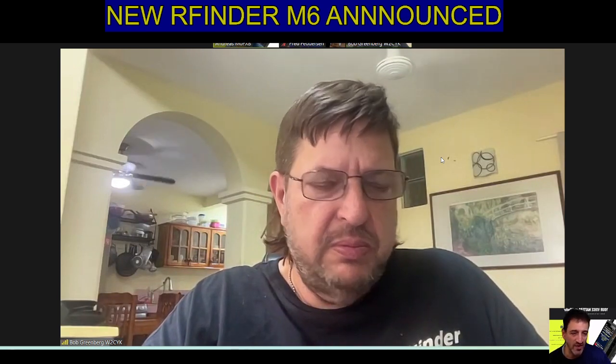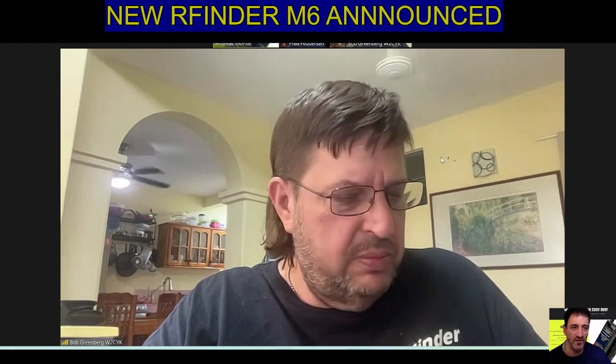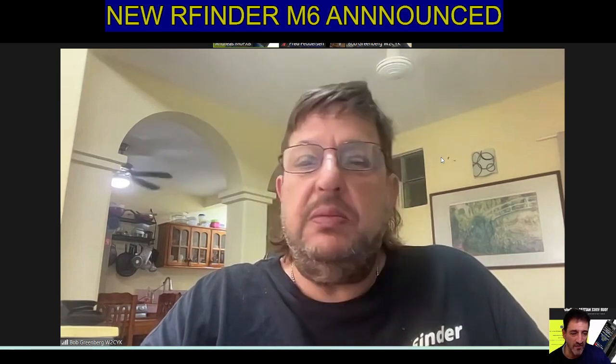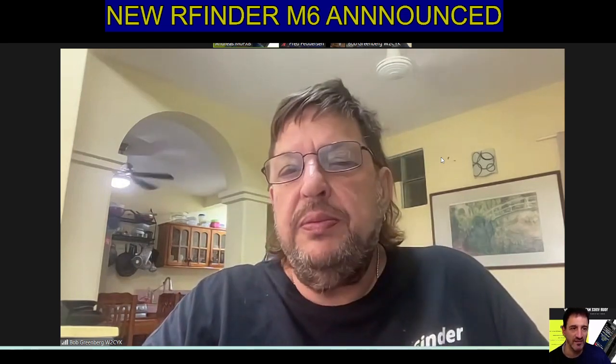Just like me and Bob are talking now, any user, any person that needs help, even if they haven't got one, can come in on this Zoom and talk directly to Bob and his team. Any problems at all — if Bob's awake, he's going to help you out and he's going to keep helping you until the problem is resolved.